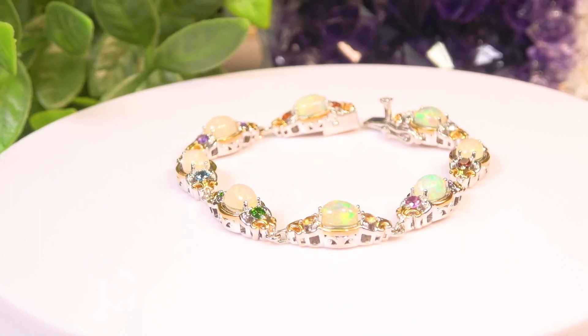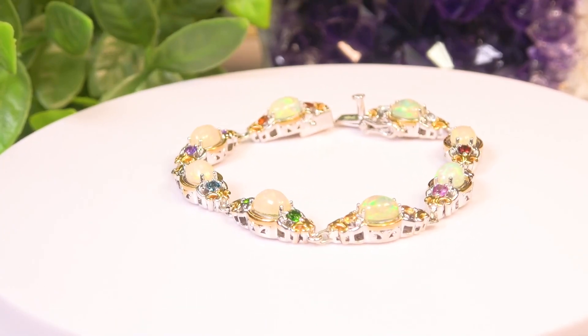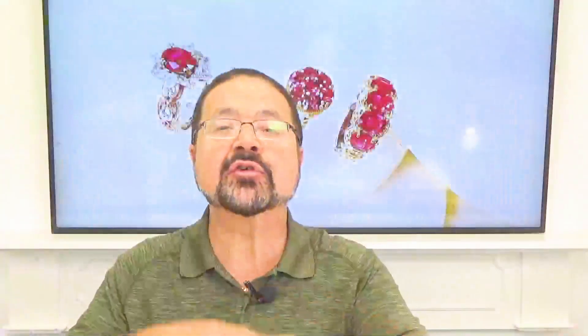It's 1.22 carat total weight for the side stones. We don't give you the weight of the opals — those are 7x5 millimeter. It's at a great price, and it is a full linked bracelet. We call it a tennis bracelet. I really like these the best because the stones go all the way around. We wear a bracelet, it turns on you — now you're going to see stones all the time.